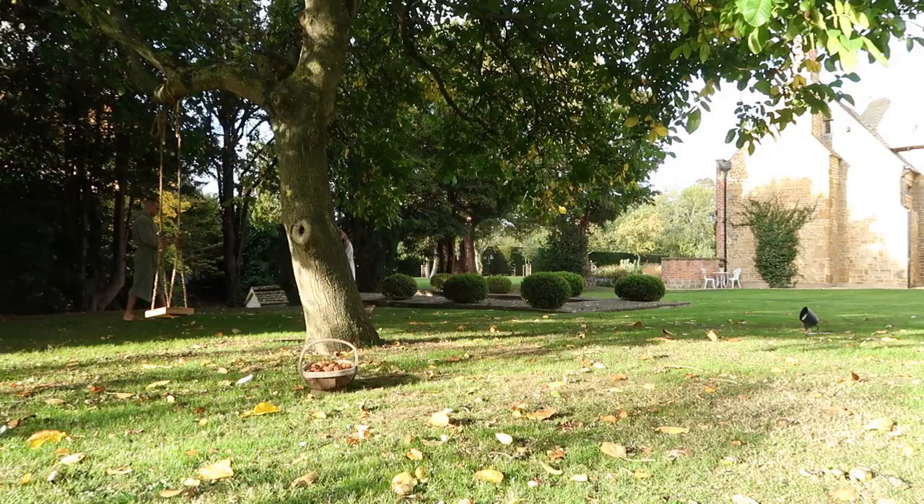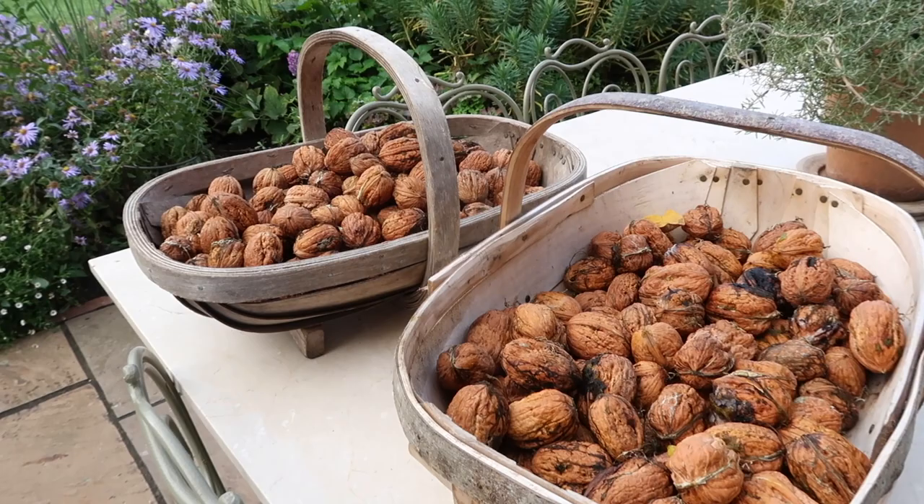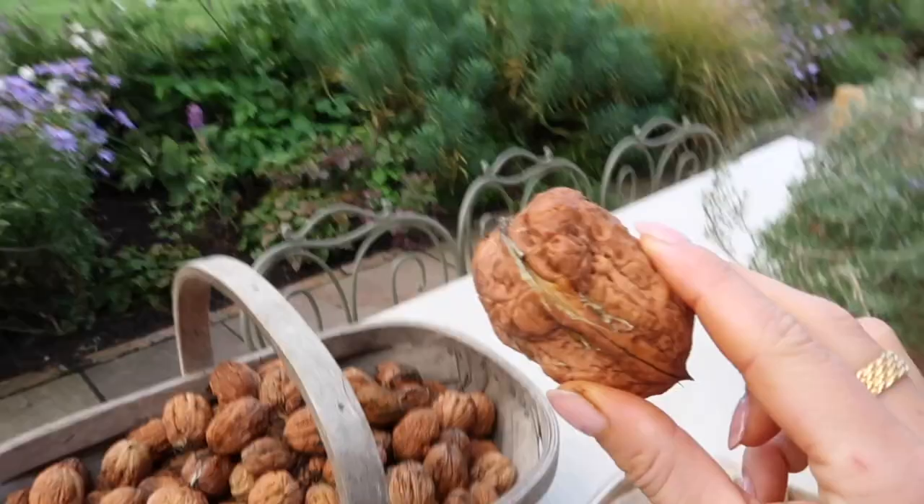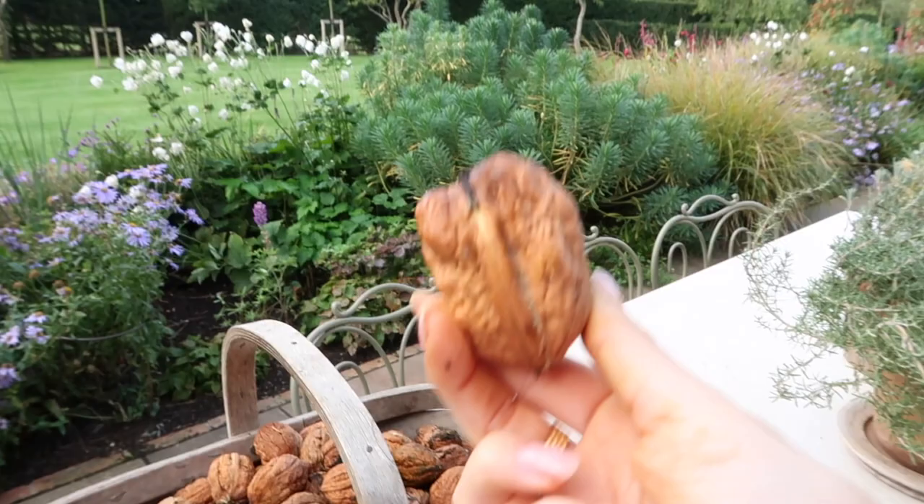And here is our morning loot. My goodness, I have also never seen walnuts quite this big before. I found an absolute monster - this is probably not too far off. How incredible. I wonder if they'll taste any different, maybe a little bit. I don't know, we shall see. I shall report back in a couple of weeks once they have dried out.